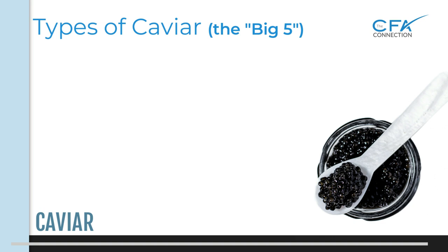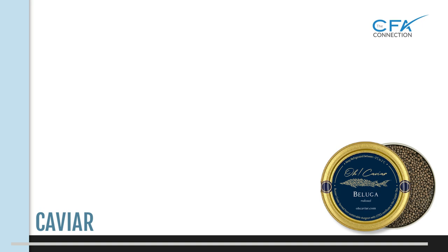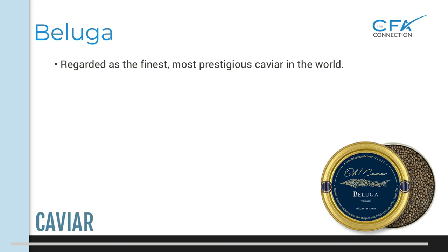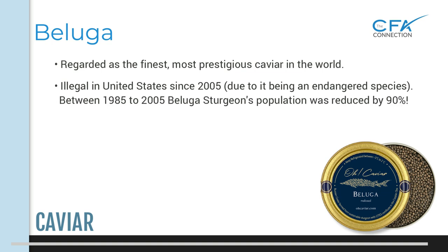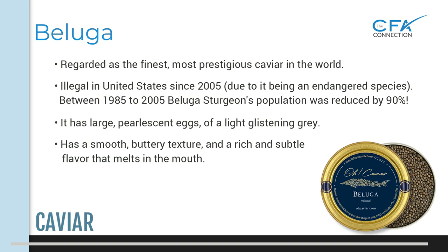There are several types of caviar, and we'll be focusing on what is known as the big five: beluga, osetra, kaluga, sevruga, and American. Starting with beluga — it's regarded as the finest, most prestigious caviar in the world. Beluga caviar was made illegal in the United States in 2005 due to the species of sturgeon being critically endangered. According to the National Wildlife Federation, between 1985 and 2005 beluga experienced a massive decline of nearly 90%. Beluga caviar has large pearlescent eggs and is a light glistening gray in color, prized for its smooth buttery texture and a rich, subtle flavor that melts in your mouth.